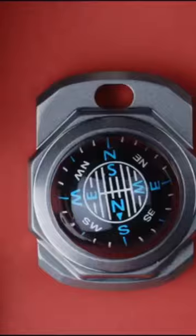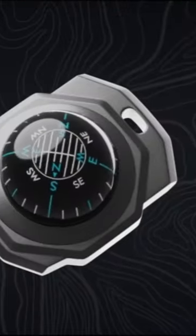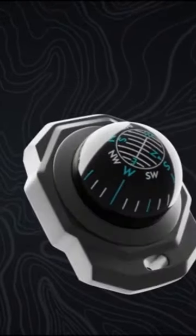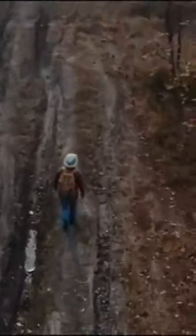While this compact compass may not assist you in locating the legendary black pearl, it certainly proves invaluable in navigating through space. Its distinctive feature sets it apart from ordinary competitors, as its spherical dial elegantly floats within a glass bubble. This ingenious design allows for dual functionality.